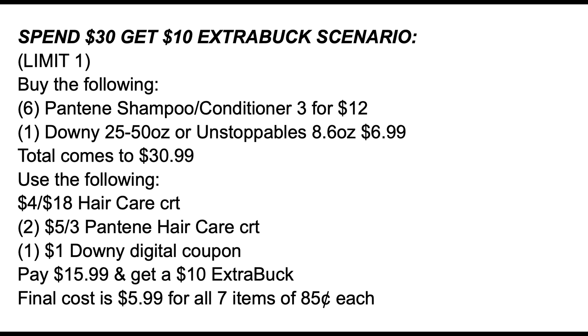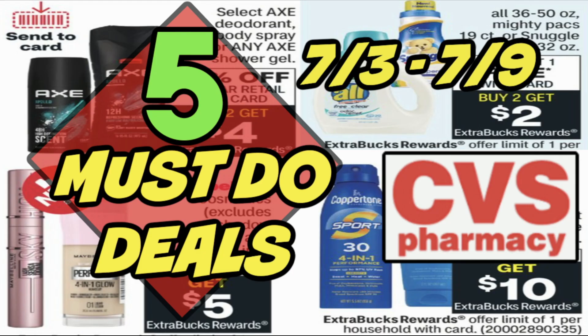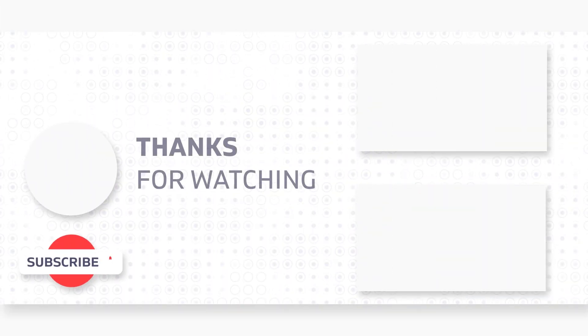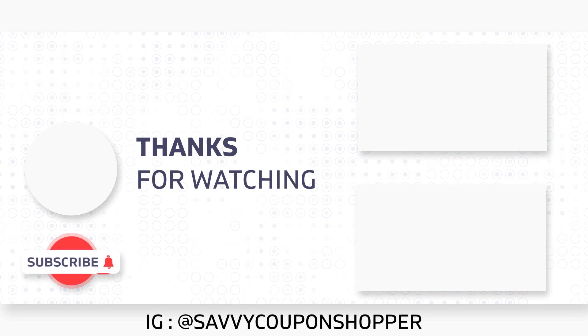I think that's a pretty good deal to look forward to, and I will work on another scenario to share. Thank you guys for watching this Must Do Deals video. Don't forget to check out those free gift items starting July 10th at CVS. I hope to get a list soon to share some of the freebies — something to look forward to. And don't forget to grab your printable list in the description box below. Have a great day, and thanks for tuning in.